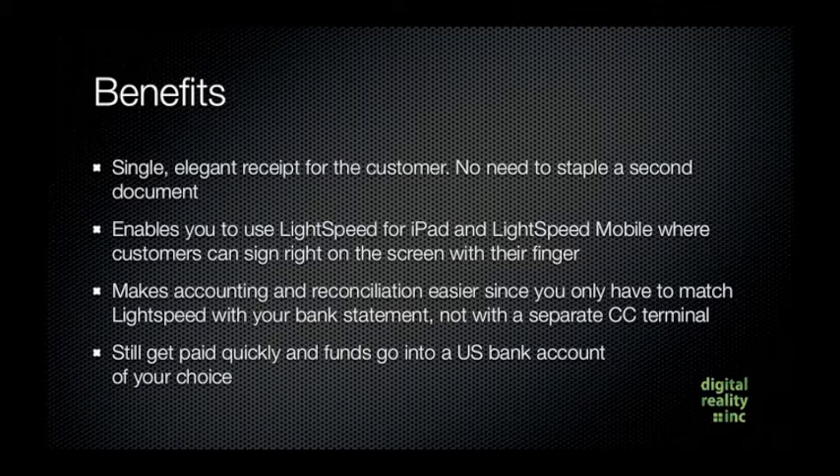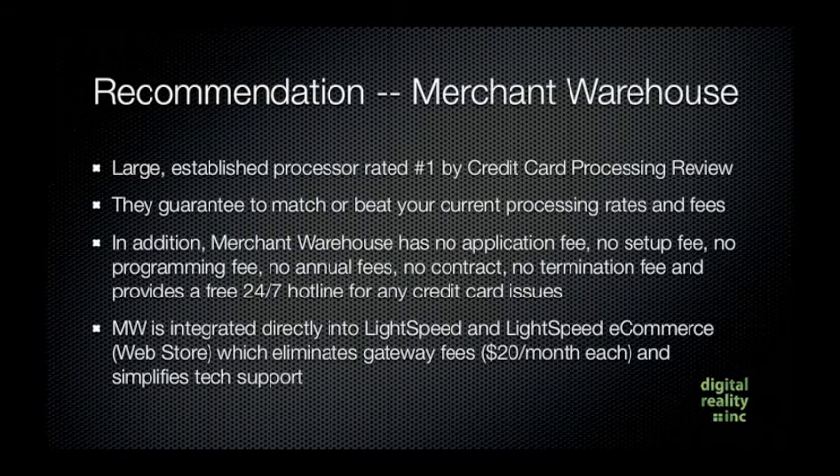Our recommendation if you're looking for an integrated credit card processor for Lightspeed would be Merchant Warehouse. They're a large, established processor rated number one by Credit Card Processing Review. They guarantee to match or beat your current processing rates and fees, and in addition they have no application fee, no setup fee, no programming fee, no annual fees, no contract, and no termination fee.